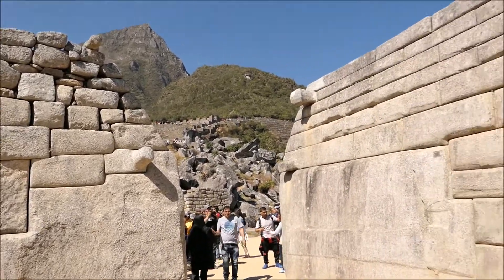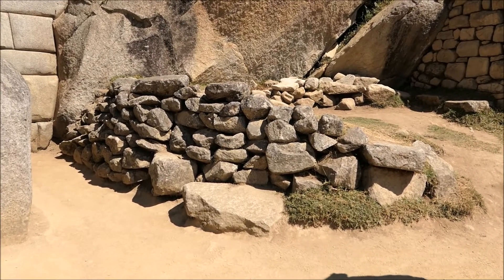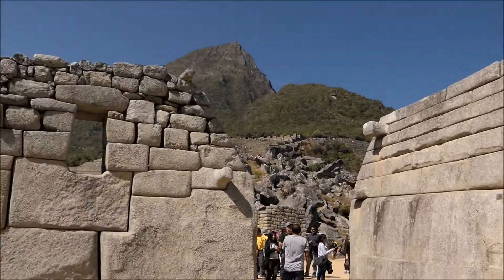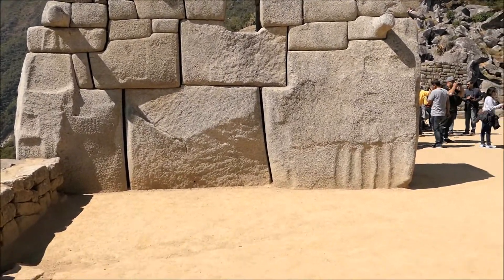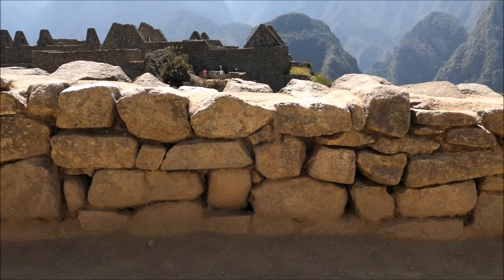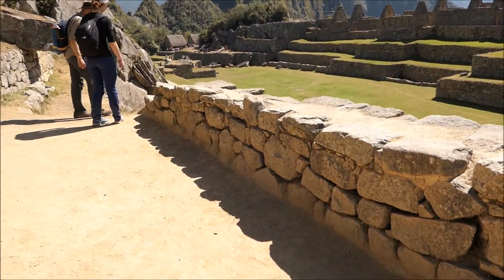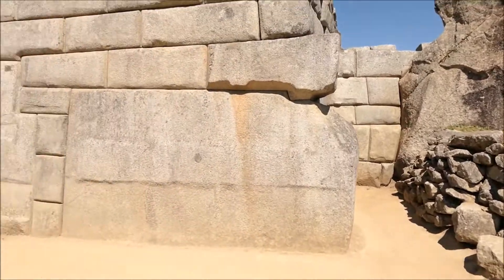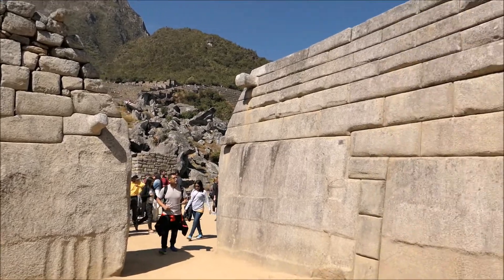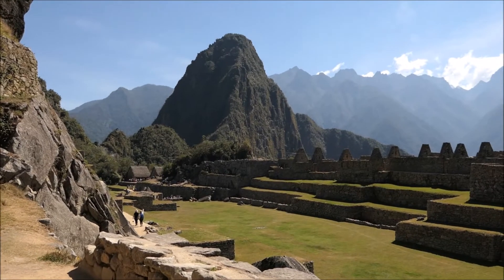Look at that. What do you think the people who built walls like that thought about this place when they saw those? The Inca were capable of that, which is not bad — but it ain't that.